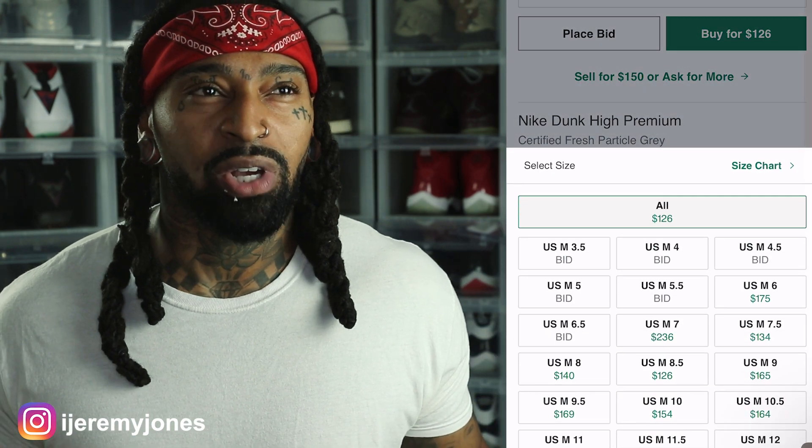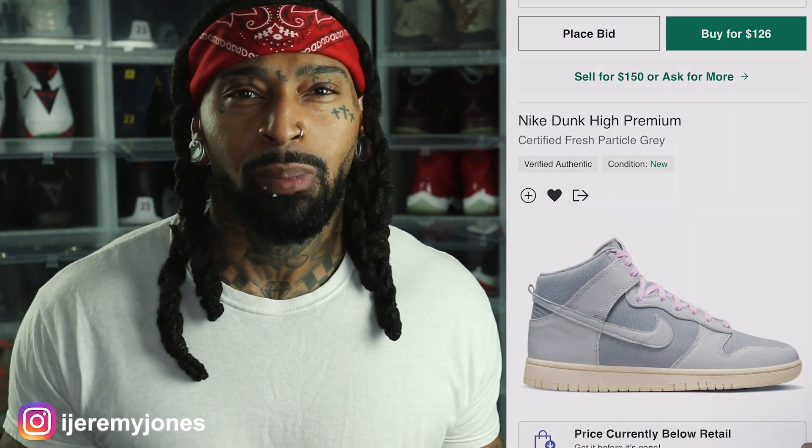I think the official name for this is Certified Fresh Particle Grey — that's what they're calling them. If you look it up everywhere, that's where they're falling under that name and scheme. Now, the biggest thing that sticks out about this sneaker is that Nike just seems to be on a gray wave right now. I feel like this is like the third or fourth video I've made where the shoe is basically all over gray or has a majority gray colorway.